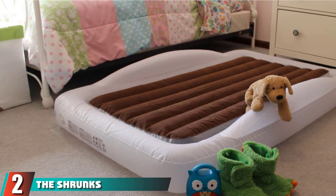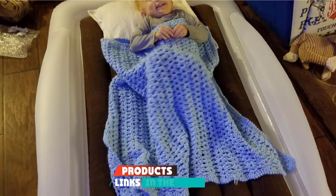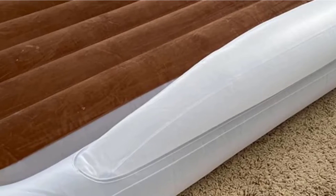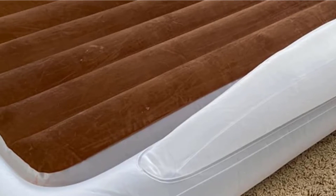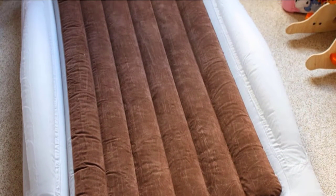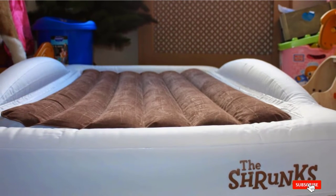Moving on to number two, the Shrunks Portable Toddler Travel Bed. The Shrunks is likely the most well-known name in inflatable toddler travel beds. It has two bumpers and a removable inner mattress to make tucking sheets and blankets easy. A standard crib sheet will fit, and the inner mattress is velvet flocked for comfort. Included with the Shrunks is an electric pump, a patch kit, and travel bag. It is free from phthalates, BPA, and LEAP, and they offer a lifetime warranty against leaks, faulty pump, or broken travel bag.